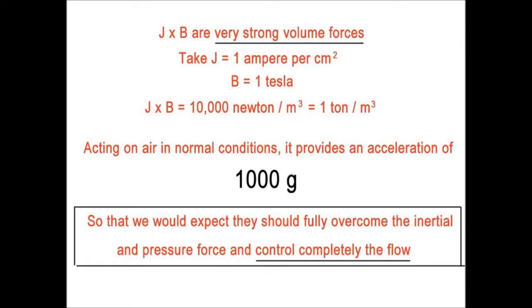Let's point to an important feature of such experiments. Lorentz forces are very efficient to act on the fluid. J cross B are volume forces and these can be very high. For example, one ampere per square centimeter and a B field of one Tesla corresponds to a force of one ton per cubic meter — acting on air in normal conditions, it provides an acceleration of 1,000 g. So we enter a different fluid mechanics in which the pressure, velocity, and pattern of the fluid is completely controlled by the Lorentz forces, and the inertial forces can be neglected.